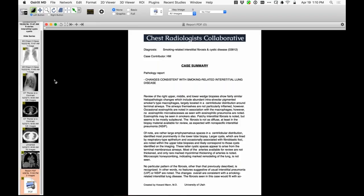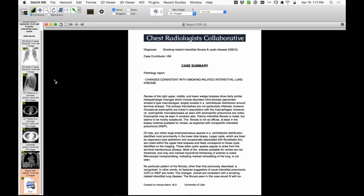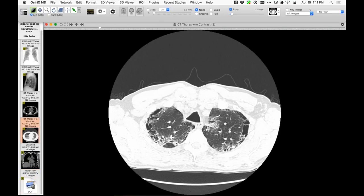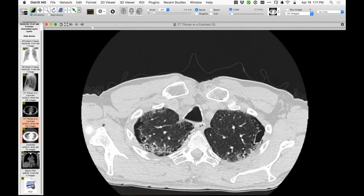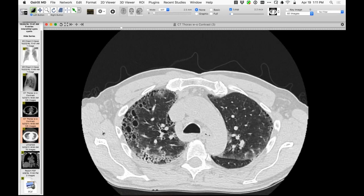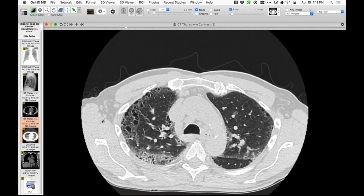Agreement that no biopsy is needed, especially in the absence of connective tissue disease. The larger bizarre cystic spaces in the upper lobes are sometimes seen with smoking-related fibrosis; people may want to call it honeycombing, but they're much larger, irregular, and weird-shaped. The suggestion is that these represent paraseptal emphysema partly in the apices.